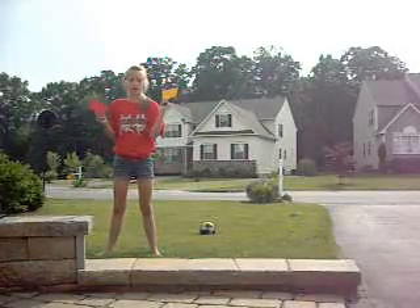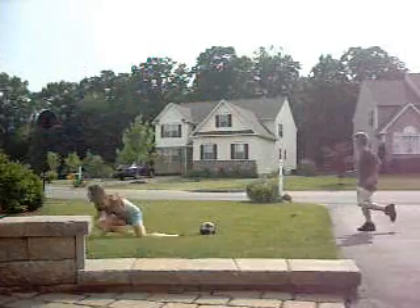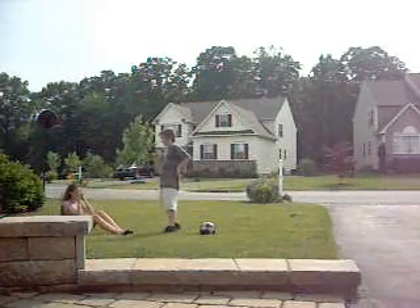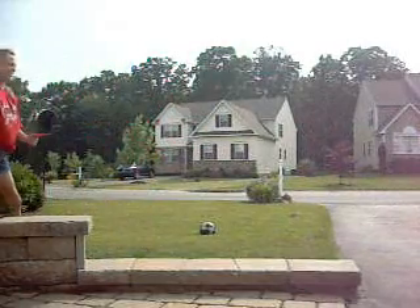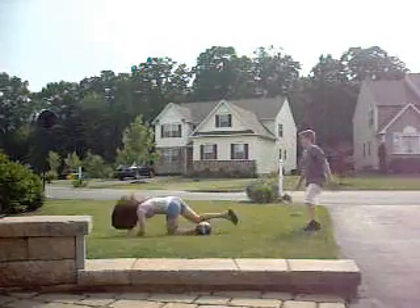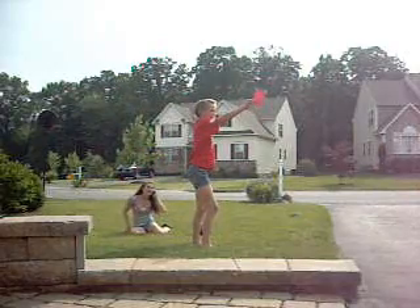In soccer, there is a yellow card and a red card — yellow meaning minor and red meaning major. An example of a yellow card... Red card: no headbutting allowed!